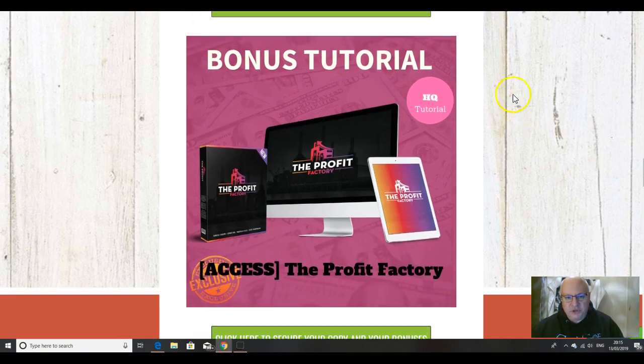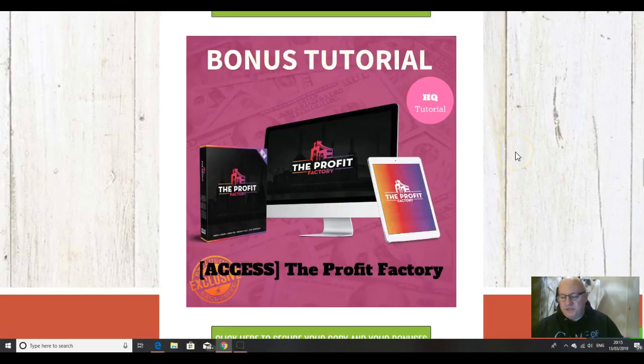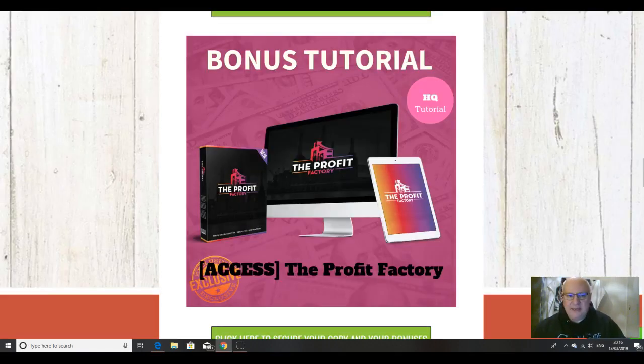The next bonus is Profit Factory. Let me show you into the back office. What we're going to do here is expand on what Funnel Freaks provides — the ability to set up a really good sales funnel and sell a product. The only thing is it doesn't give you any training on what that product should actually be. The Profit Factory is a course that sold at $37 front end and will tell you how to create your own product from scratch and get it to market. You can then use this product with your funnels that you've created in Funnel Freaks.